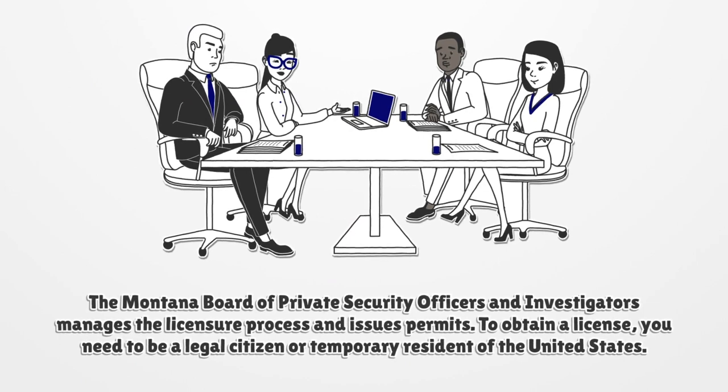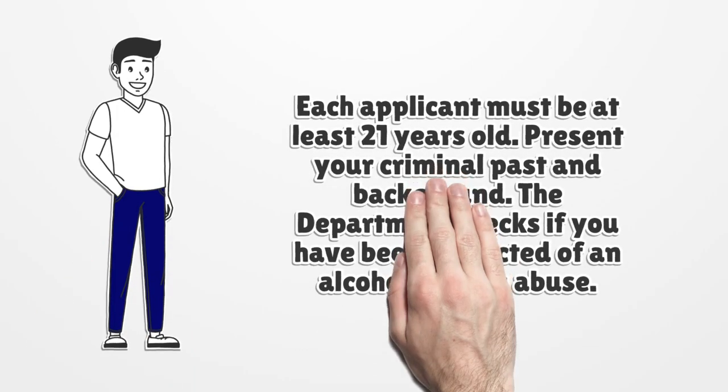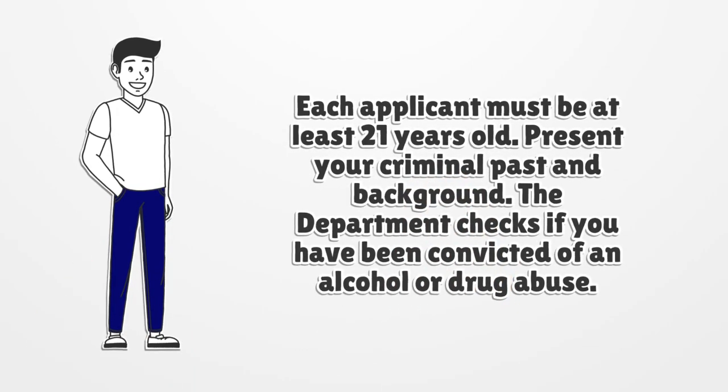To obtain a license, you need to be a legal citizen or temporary resident of the United States. Each applicant must be at least 21 years old. Present your criminal past and background.